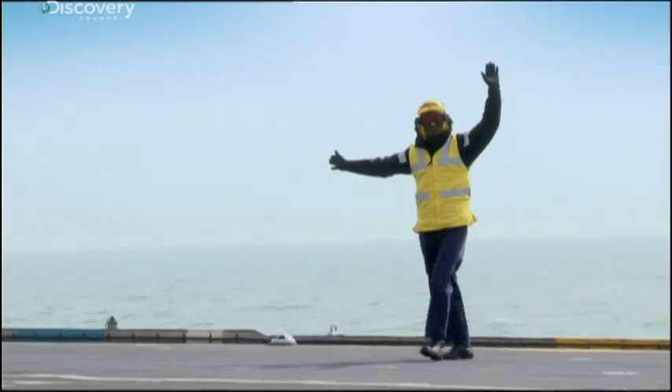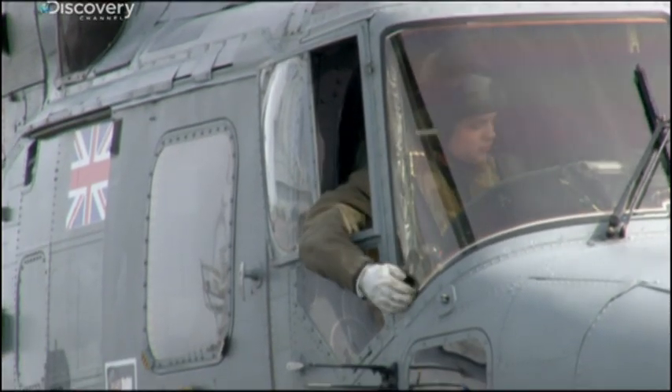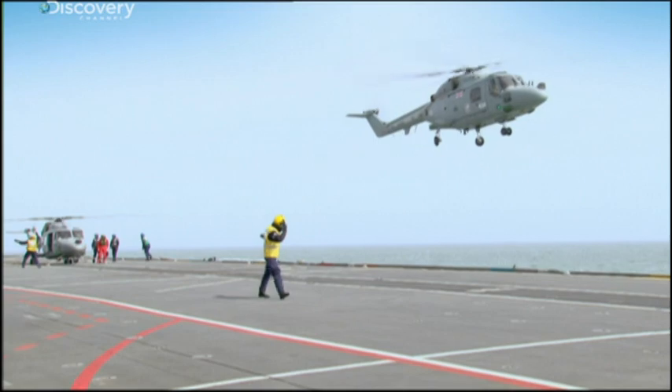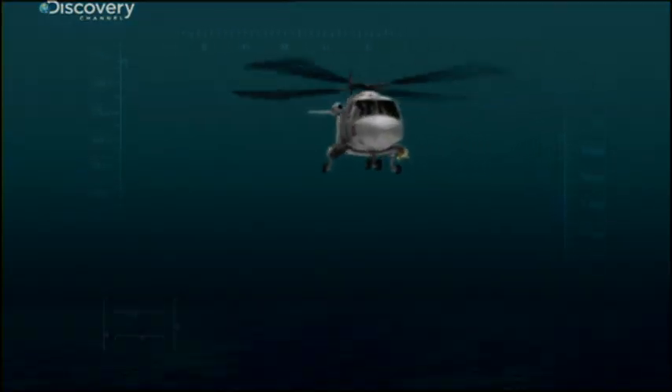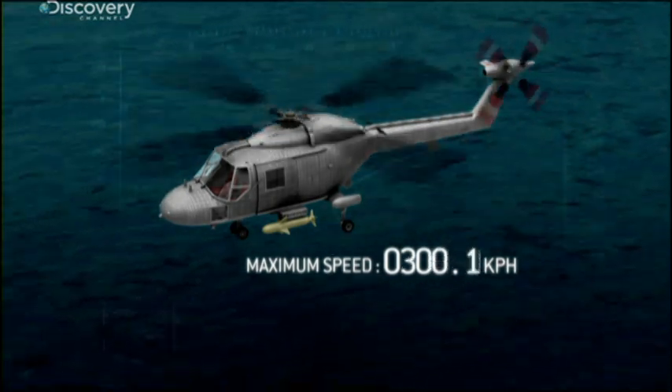And now she's 16 kilometres out to sea, they start swarming in. Starting with three types of helicopter. The Lynx — it can reach speeds of over 300 kilometres an hour, making it one of the fastest helicopters in the world.